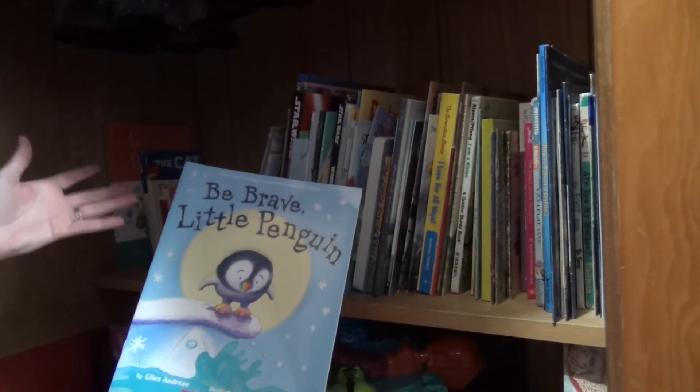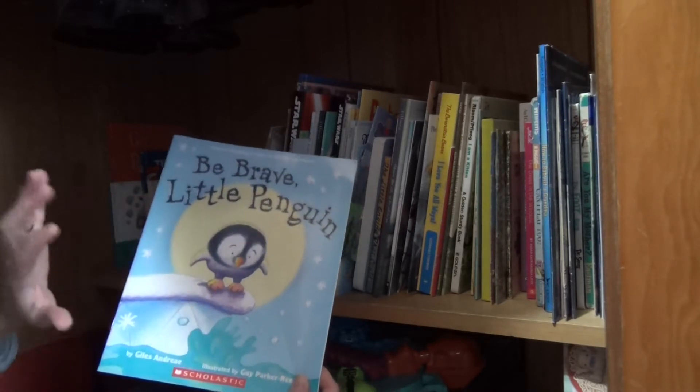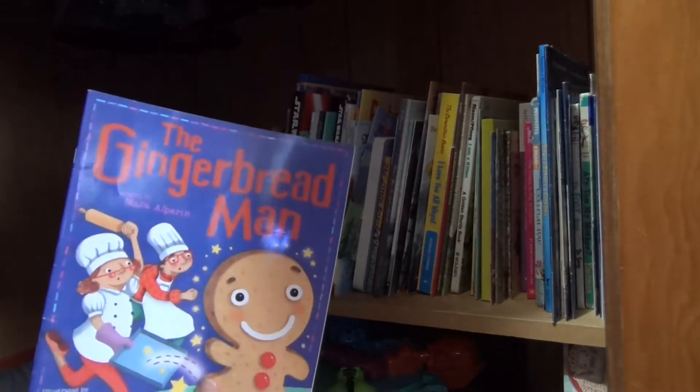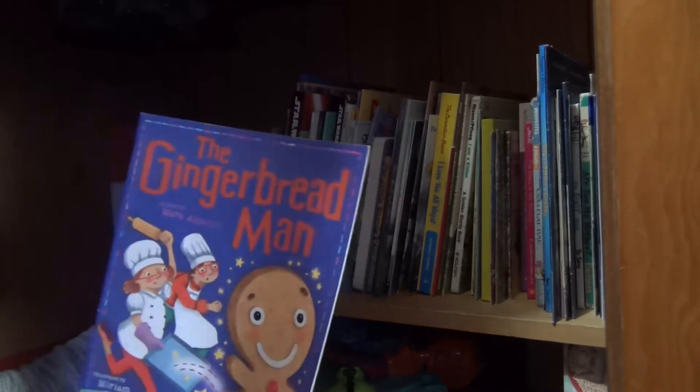I can also see where I've missed a few during my seasonal switches — the Brave Little Penguin should definitely be going to winter, so I'm going to go ahead and pull that out so it will go in with the winter books, because I'm going more for fall right now. Here's the Gingerbread Man and we have a new gingerbread man, so I think I'll switch out the gingerbread man books.